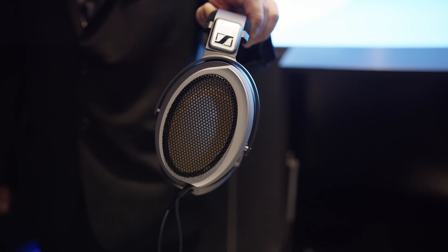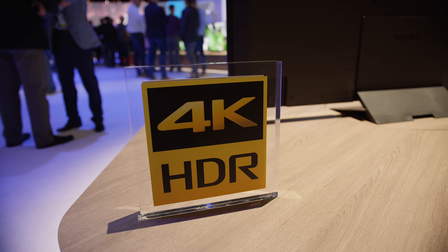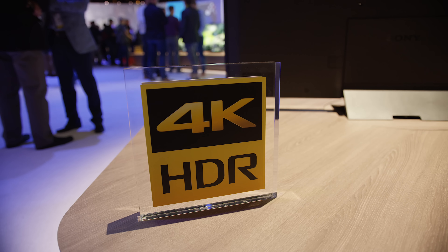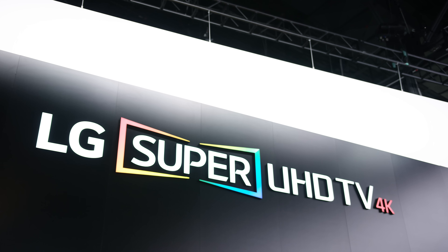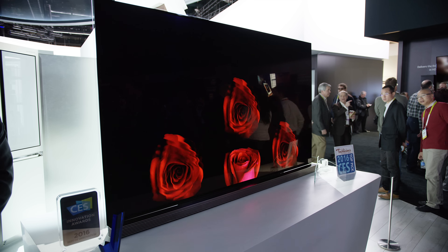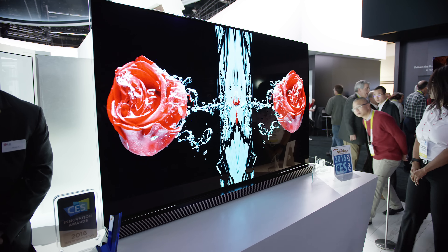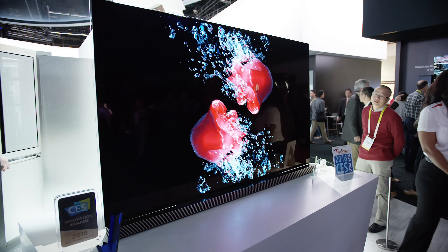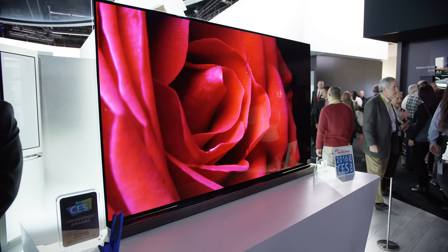Of course, there were all kinds of other TVs at CES, and they all had their own acronyms — 4K, HDR, Super UHD 4K TV. But the best TV in my opinion was LG's G6: super clean, modern design with all the electronics in the stand, very thin bezels, and an incredible 4K OLED image.